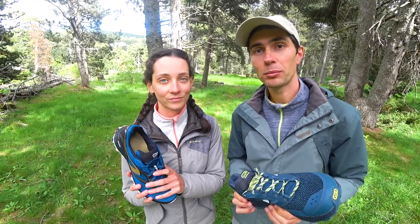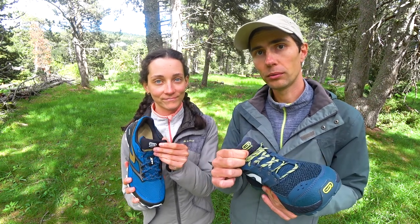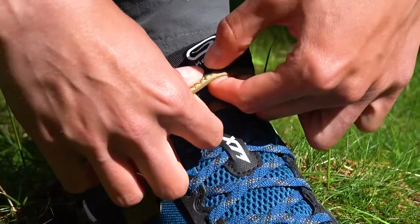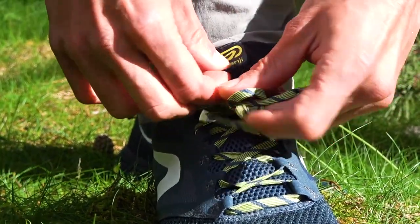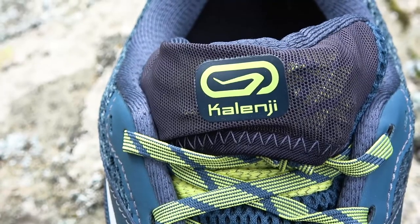Another thing worth a separate mention is the lace pocket in the tongue that both shoes have. It is one of the best ideas we've seen, because there were countless times when we suffered from laces coming undone at the most inappropriate moments — like hiking downhill with a heavy backpack or running fast from a storm. It's the last thing you want to happen in those situations.